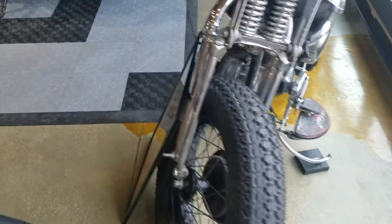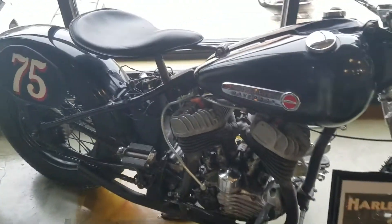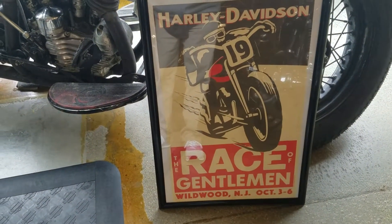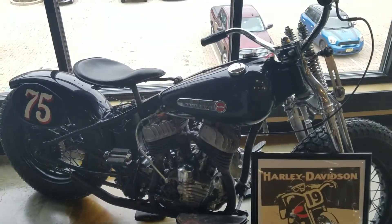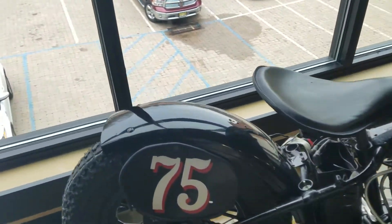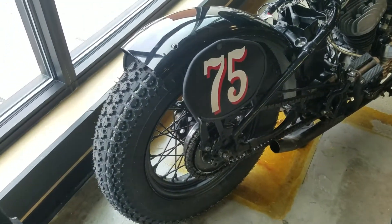I'm going to show you why. This bike was used in the Gentleman's Race in Wildwood, New Jersey. Now for those of you who don't know, that's through the sand on the Wildwood beaches. So it's got this chain drive with an exhaust, and it's got these huge tires on it.